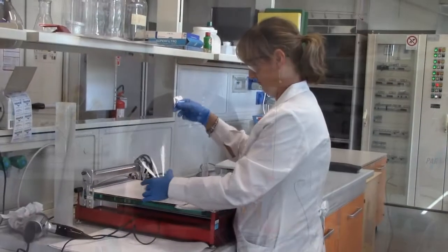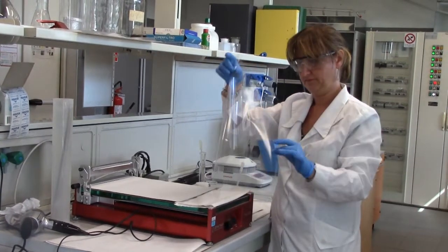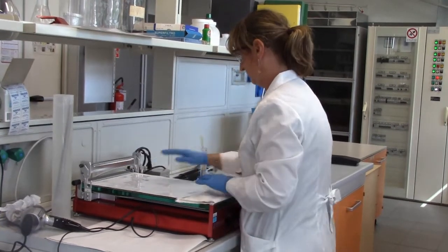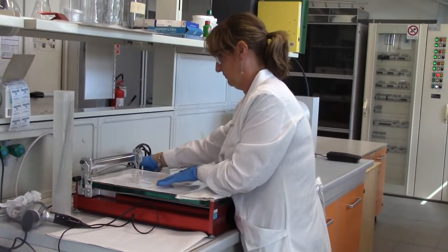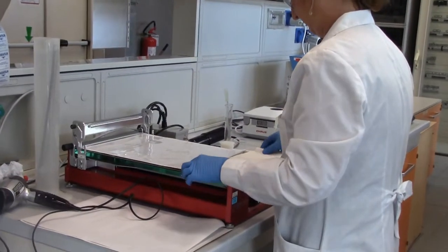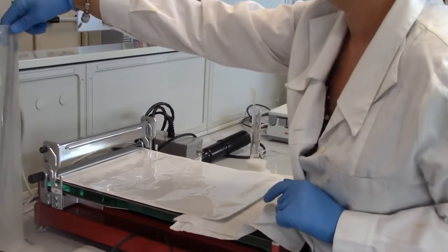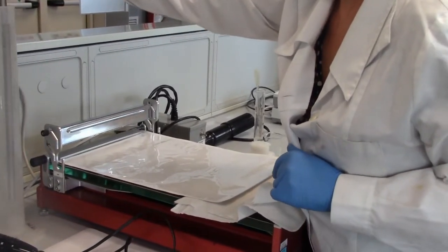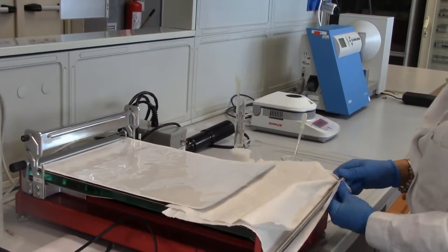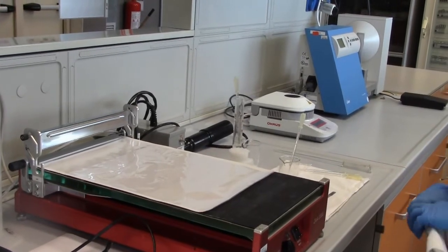Micaela has a PET film — polyethylene terephthalate — that is a commercial polymer widely used for its properties: transparency, good mechanical properties, and also gas barrier properties. This material is used for packaging applications but it is not antibacterial. Now in our experiment we will transform this PET film into an antibacterial film.